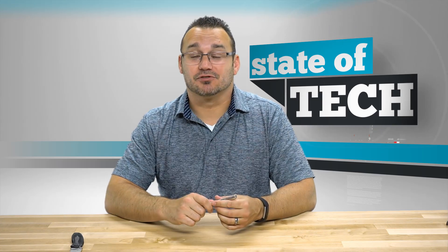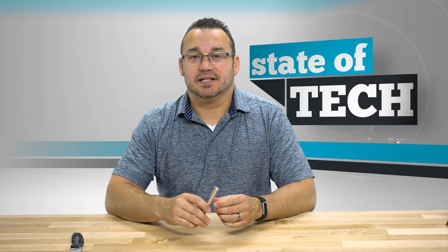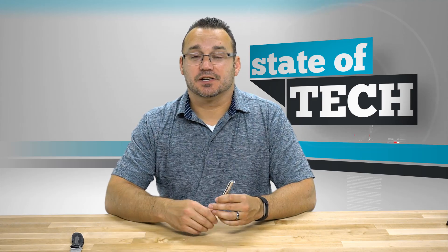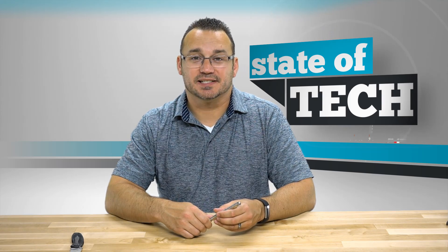If you like this video here on Stata Tech, make sure to like it and subscribe to our channel where we play with technology all the time — more specifically mobile tech, but today was a fun move away from that into magnets. Check out the links in the description below, and if you have any questions or comments leave those down below as well. We hope to see you here next time on Stata Tech.